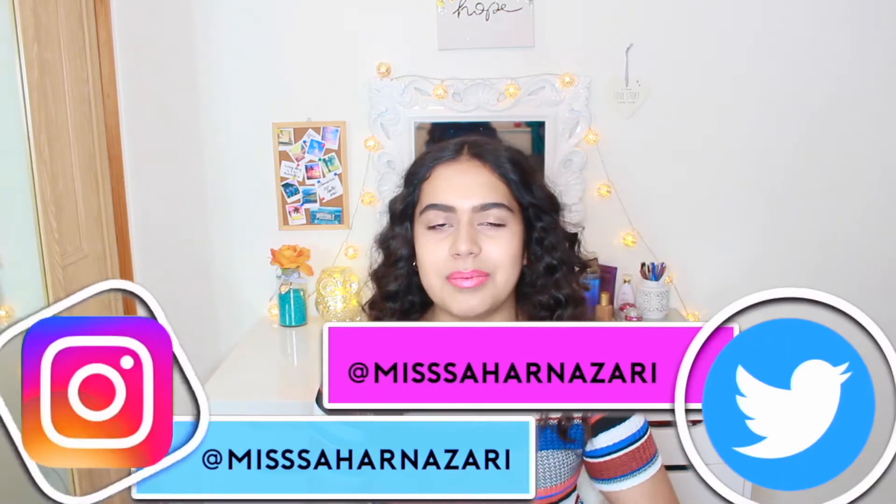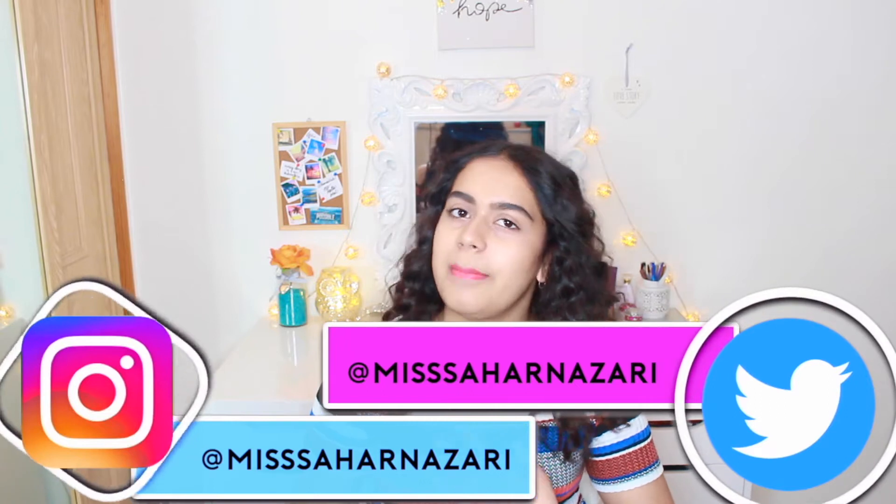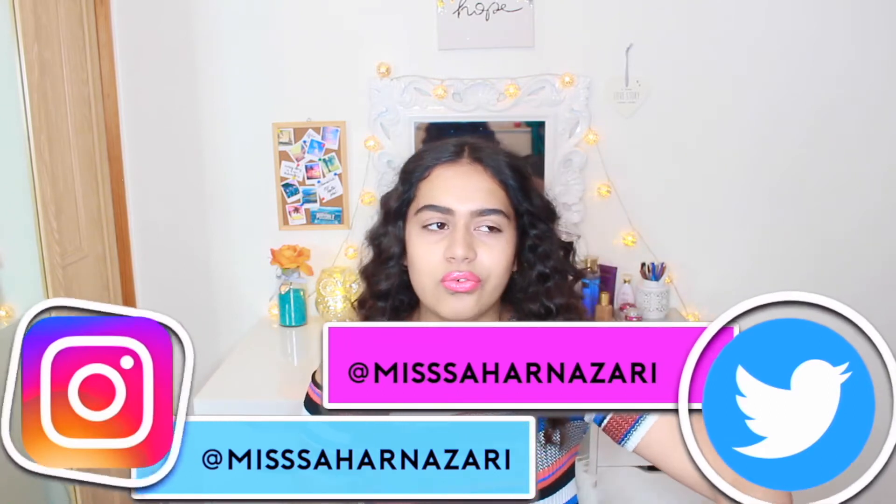If you haven't seen me before, my name is Sahar. Don't forget to follow me on Snapchat, Instagram, and Twitter at MissSaharNazari on all three — I'm really active on them, I talk to you guys a lot and get your feedback on things.